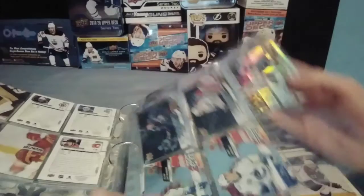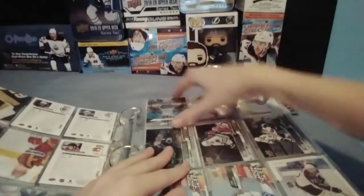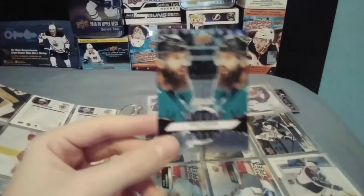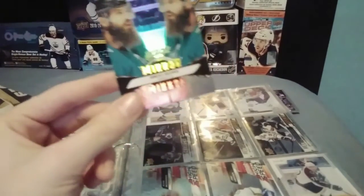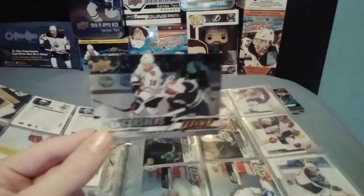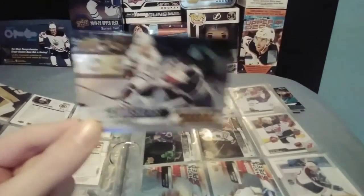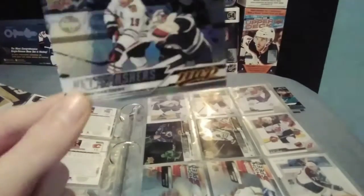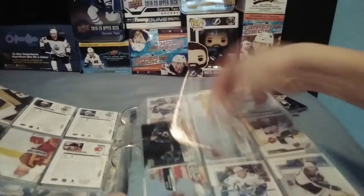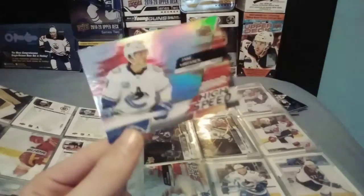So, the inserts: Mirror Mirror are 1 in 10 hobby, but 1 in 25 retail. They show a player like backwards, and the variations are 1 in 100, and they have two different pictures of the player. Netcrashers are 1 in 34 in both hobby and retail, but I think it's easier to get in hobby. They show the player in action in front of the net, and there's 10 of those. There's 20 Mirror Mirrors, and then there's 20 High Speeds. They are 1 in 30 hobby and 1 in 50 retail, and they look pretty cool.